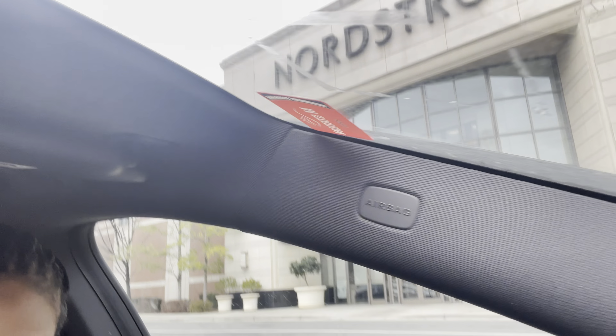I am sitting in the car at Nordstrom's waiting for my curbside pickup order. I just had to grab me a pair of Hunter boots because we've been getting a lot of rain here lately — like a lot a lot — and we've also been having snow and I don't have any rain boots.